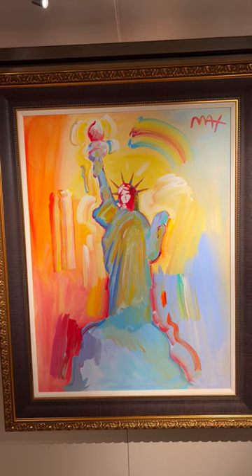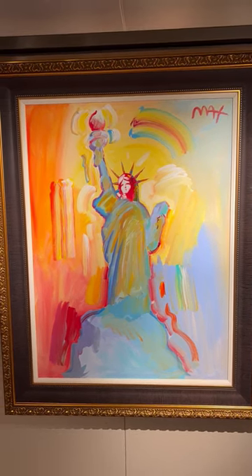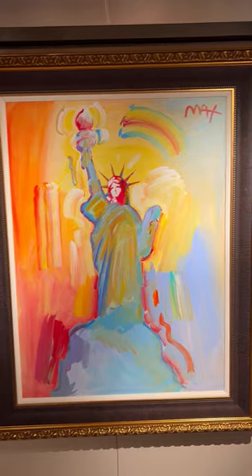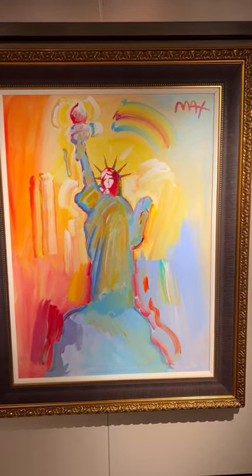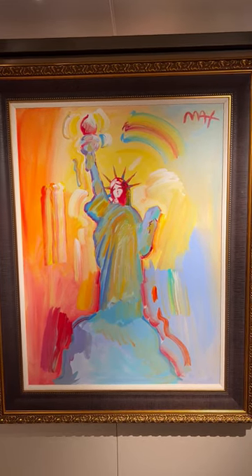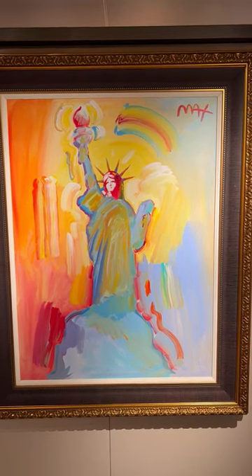I've been on here a long time, but they have 38 Peter Max paintings. This one right here is an original. You have originals, you have mixed media, and then you have stereographs.